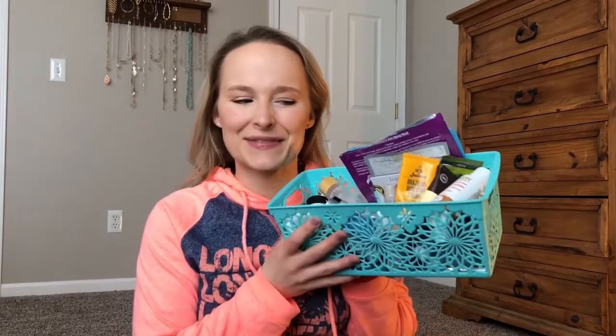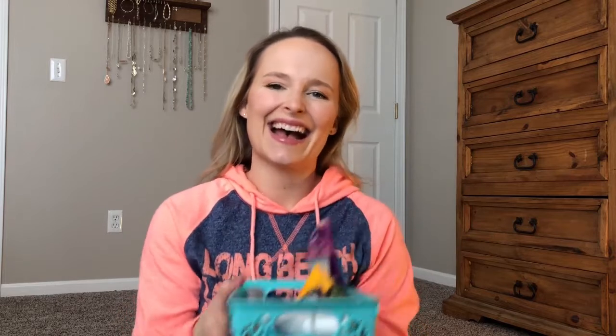Hey guys, I have an empties video today. I think these are mostly 2017 empties — some of them are from January this year, but most of them are things I've collected over 2017. So that means there's going to be quite a few products because I've been saving them up. These are my favorite videos to watch, so let's dive right in. I'll talk about whether or not I like these things, whether I'll repurchase, and yeah, let's get started.